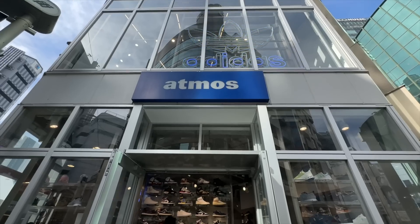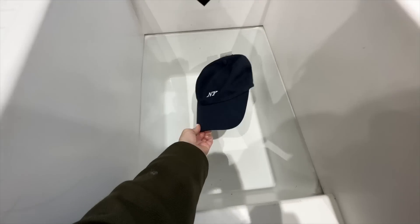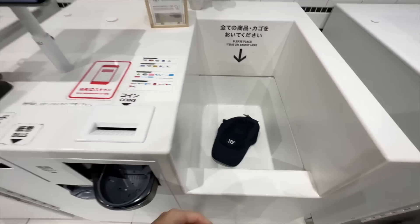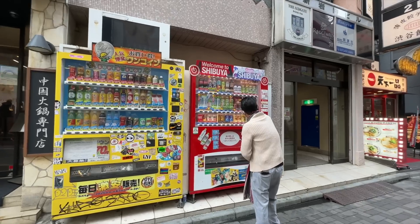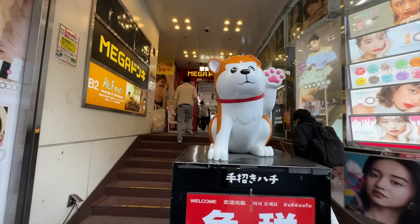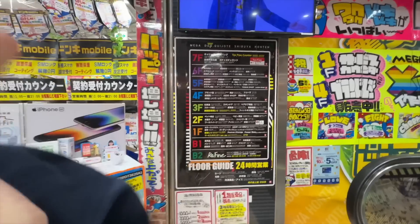But worth it. GP's first stop — this is where GP goes to all the sneaker stores. This is the only thing I'm getting in GU. This is the entrance of Don Quixote. Here we go.